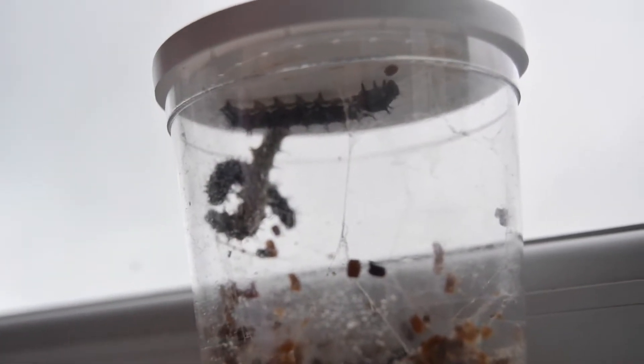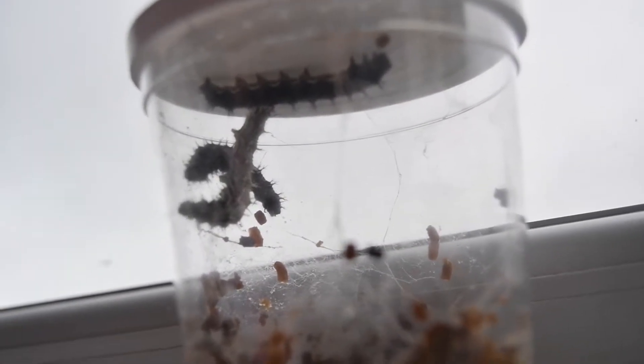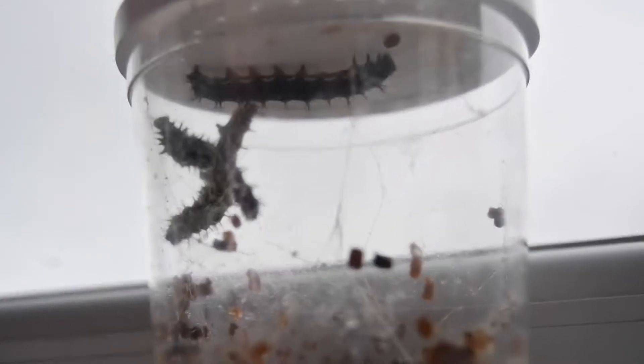They eat all their food and now they're getting bigger and bigger! Now my caterpillars are huge — they are huge!